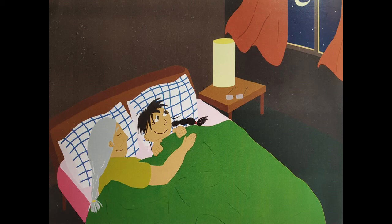What can you see outside the window? We can see a window with red color curtains. Outside the window, I can see beautiful stars shining brightly, and I can also see a crescent moon. These are the things I can see outside the window.